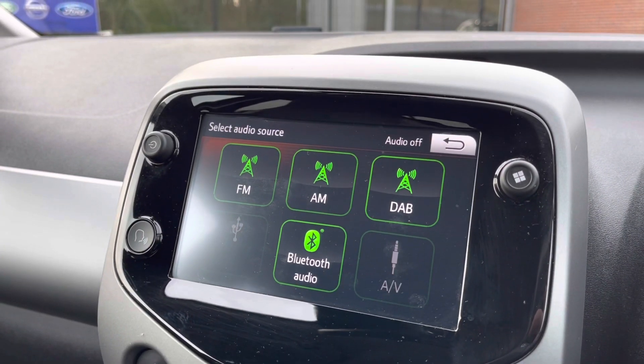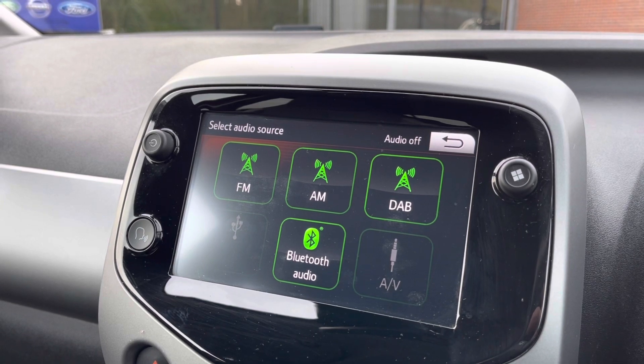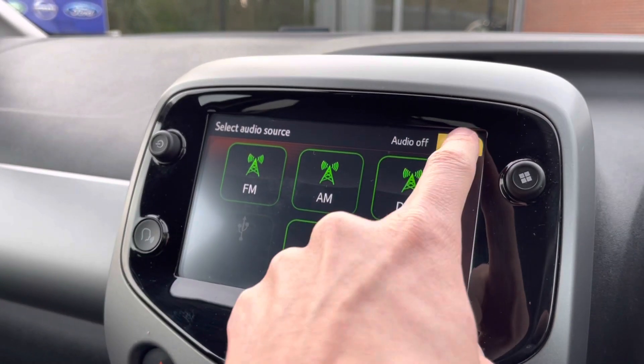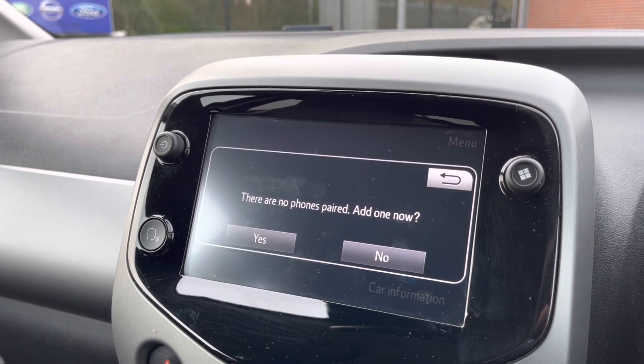Take a look at your media display now. As you can see, it does come with DAB radio as well as FM and AM, so you have a wide range of different radio stations to choose from. If you're not in the mood to listen to radio, you can play your favourite songs via the Bluetooth or AUX connection.